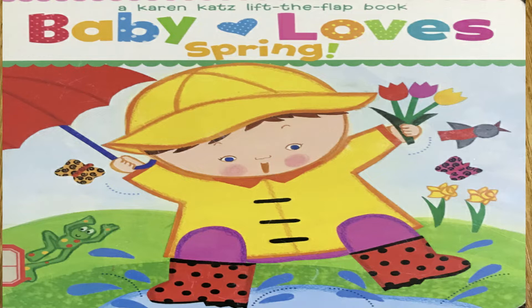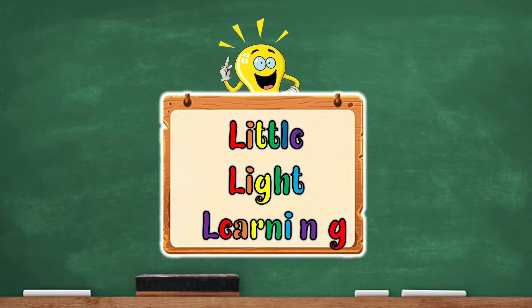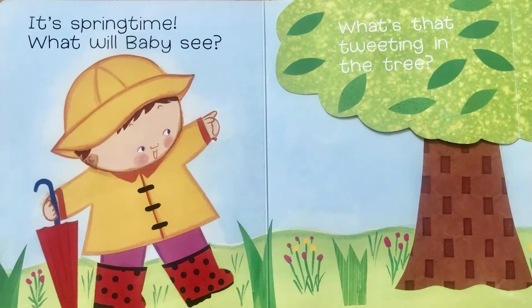Today we're going to read Baby Loves Spring, a Karen Katz Lift the Flap book. Are you ready? Here we go!